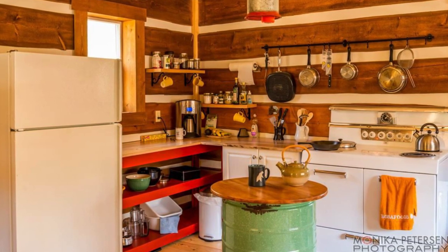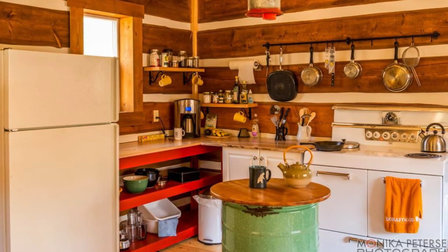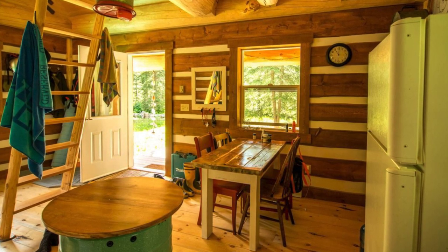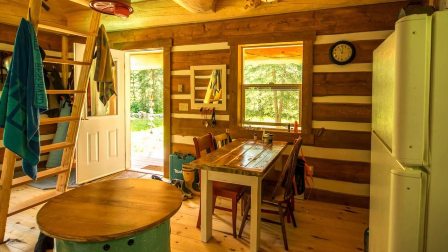The log cabin was built in 2010 and has plenty of features to love. The tiny log cabin is located in Horsefly, British Columbia, and has a classic small cabin floor plan with an open living area, a cozy sleeping loft accessed by a ladder, and a porch in the front.